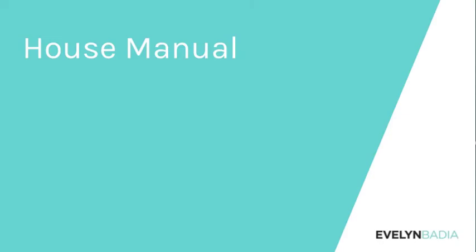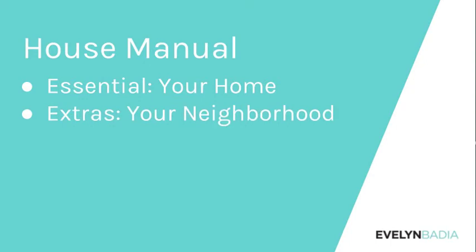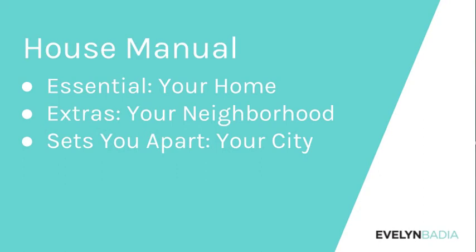I'll be teaching from the house manual perspective: what is essential — the minimum you need, which is your home information — and what are the extras: your neighborhood and your city. That's what's going to make your guests say 'wow' instead of just 'all right.'